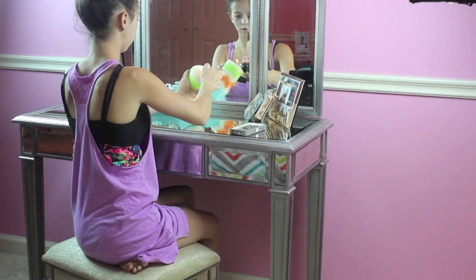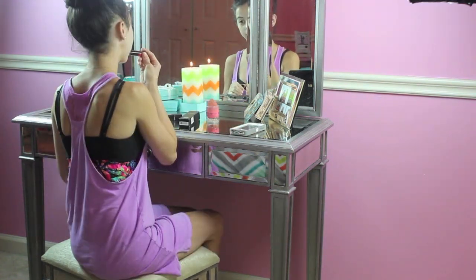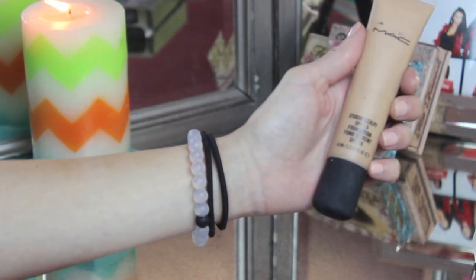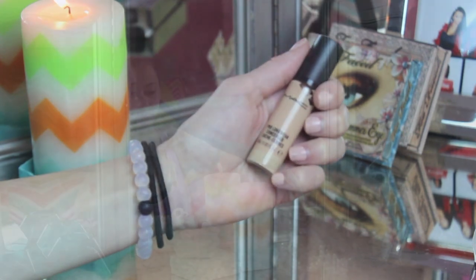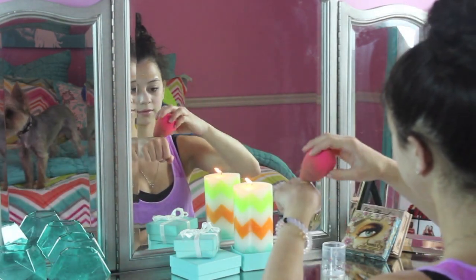Now it's makeup time. I like to light a candle while doing my makeup — I just think it's fun. I'm applying this strawberry-flavored lip balm which tastes so amazing. The first thing I'm going to do is take my MAC Studio Fix foundation with my MAC Pro Longwear Concealer and mix these two together to create the perfect shade.